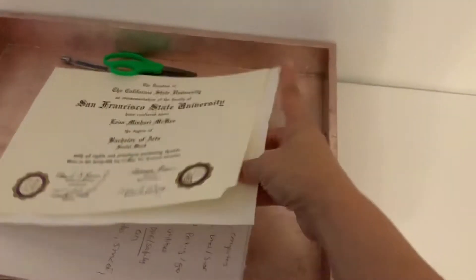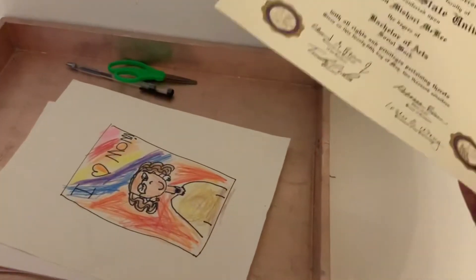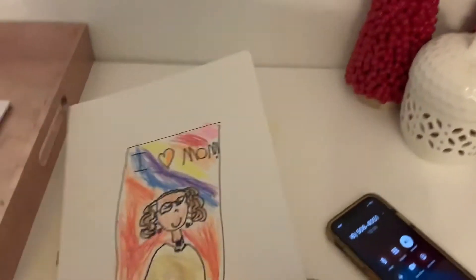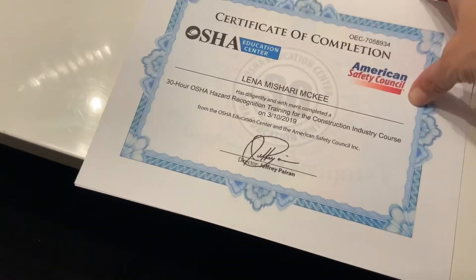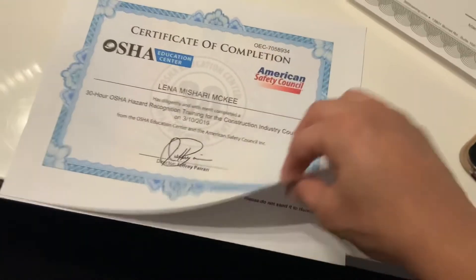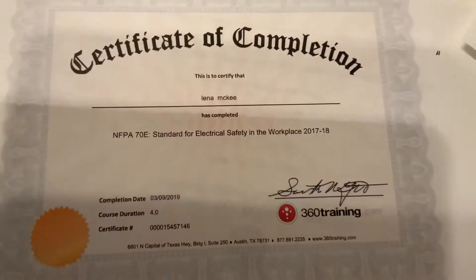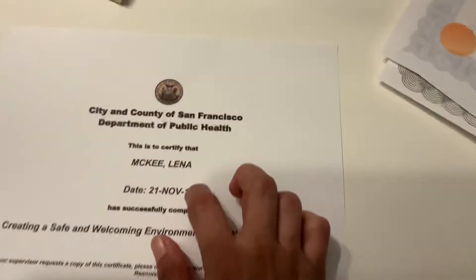Since I'm going to change offices tomorrow, I'm going to frame and hang up some of my certificates and diplomas. I have confined space training, OSHA 30 — that one was super hard to get — and electrical standards and safety in the workplace from DPH, from when I used to do social work. And then my diploma.